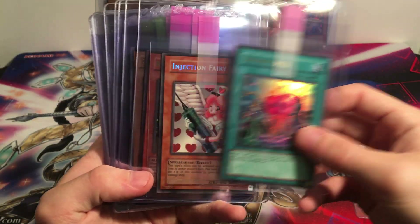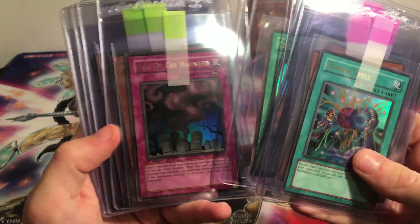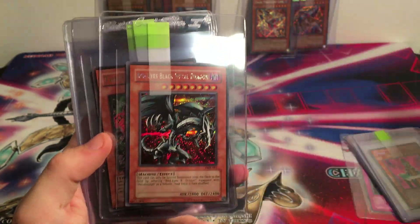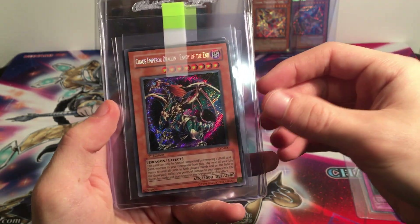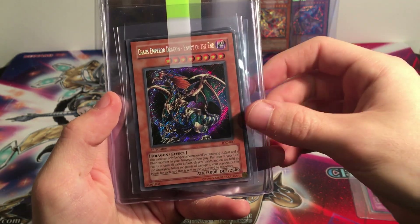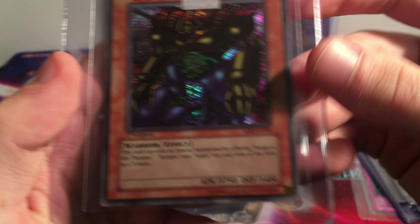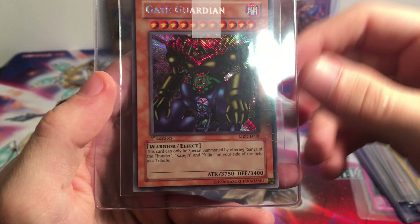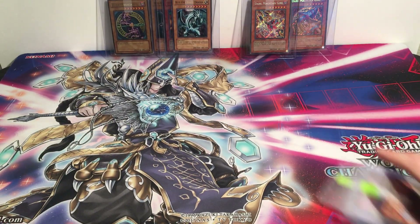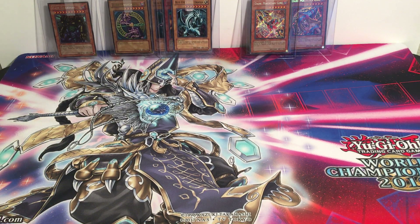We've got a few more here: Double Spell, Injection Fairy Lily, Reflect Bounder, some Exodia pieces, Spell Canceller, Creature Swap, Call of the Haunted, Marauding Captain. Here's a really cool one — Red Eyes Black Flare Metal Dragon, The Creator Ultimate Rare First Edition. Chaos Emperor Dragon Envoy of the End, First Edition, Secret Rare from Invasion of Chaos. Dark Magician LOB Unlimited. And a Gate Guardian, but this one is also Europrint — still First Edition and it's got the reverse. I believe all Europrints have that. Some really good cards — those were the ones I was more excited about and will probably be added to my personal collection.